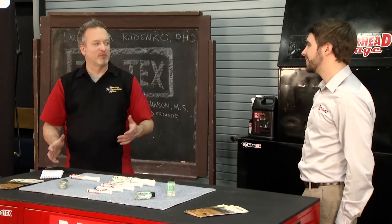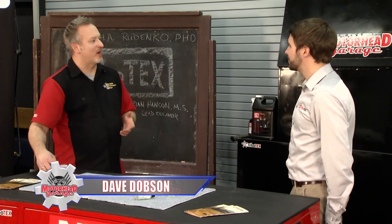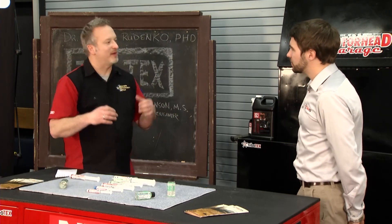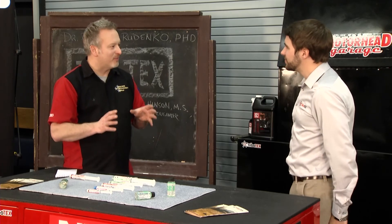Brian Hansen is the head engineer at Tribotex. He's back with us, and Brian, once again we've gone to the mailbag to see what folks are asking about Tribotex. Back to the basic question we get all the time: is Tribotex safe in my car?